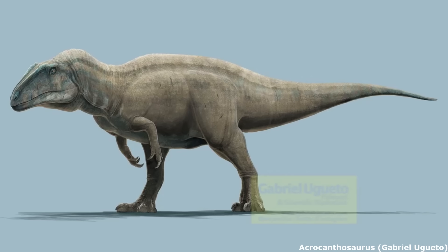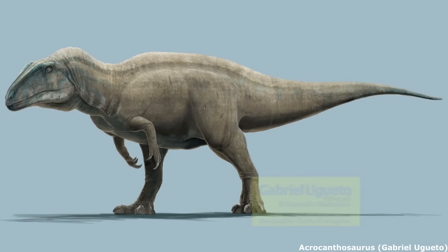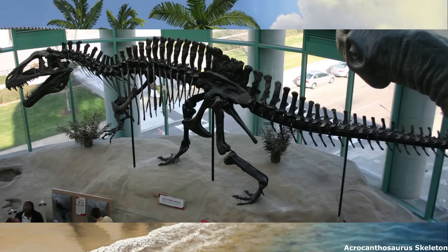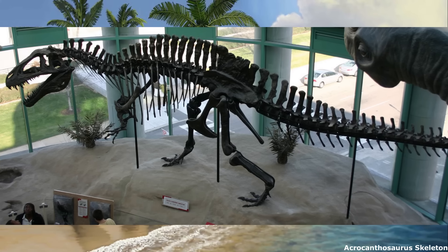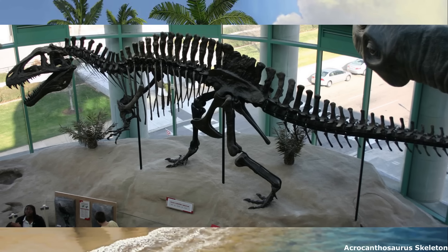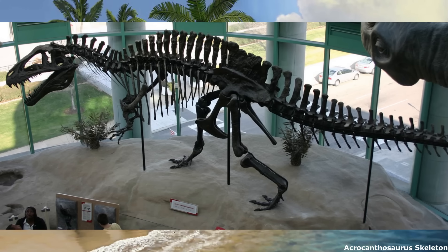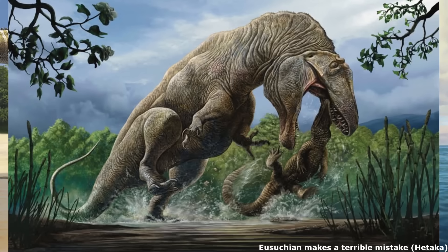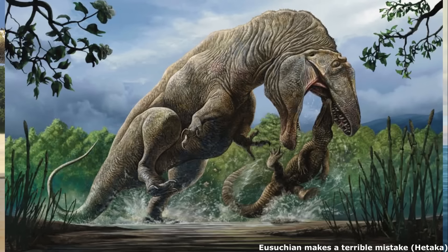Measuring 11.5 metres or 37.7 feet long at a maximum, and weighing at least 4.4 metric tonnes, this apex predator possessed a long, low and narrow skull, equipped with relatively small yet very sharp serrated teeth. One of its most notable traits was a row of tall neural spines located on the vertebrae of the neck, back, hips and upper tail, which could be more than 2.5 times the height of the vertebrae from which they extended. The function of these spines remains unknown, although they may have been involved in communication, fat storage, muscle or temperature control.